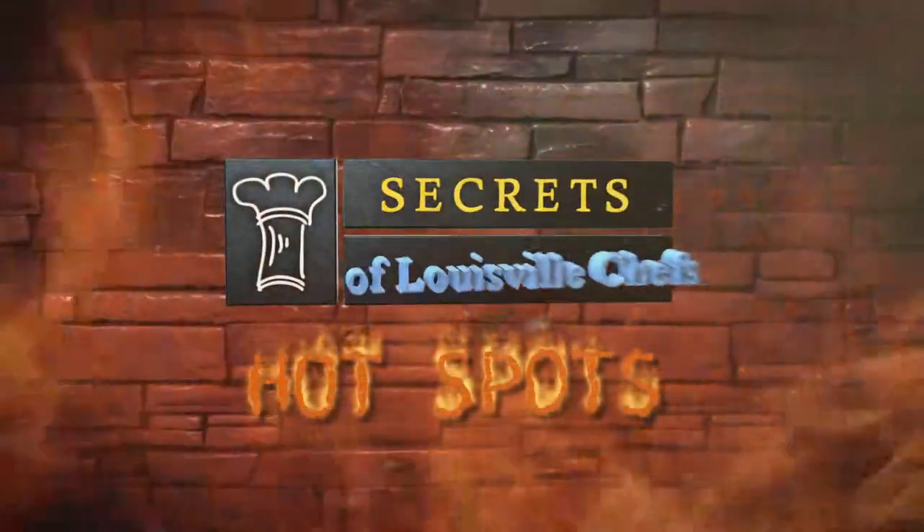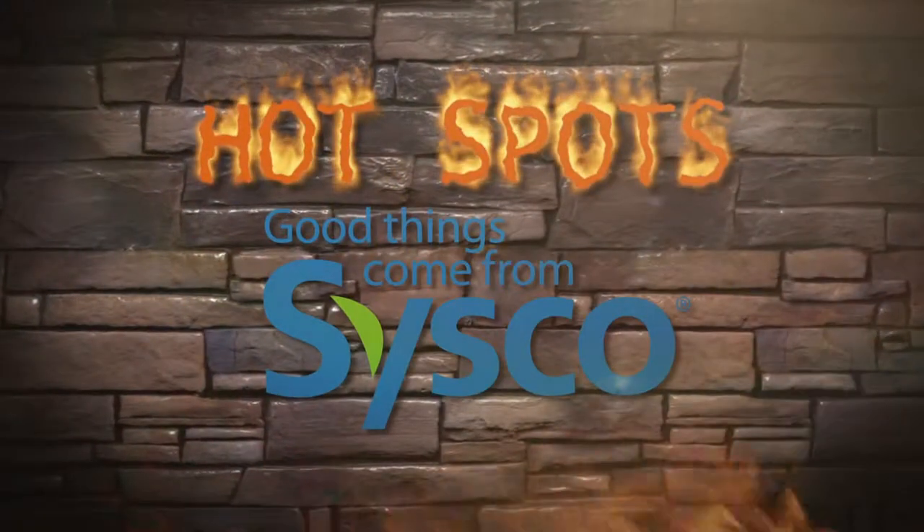Secrets of Louisville Chefs Hotspots is brought to you by Cisco Louisville. Good things come from Cisco.